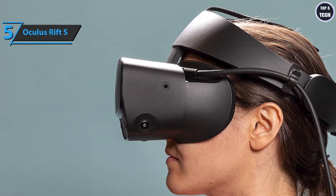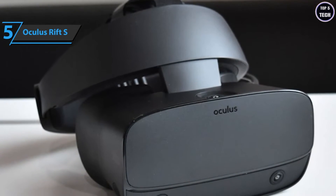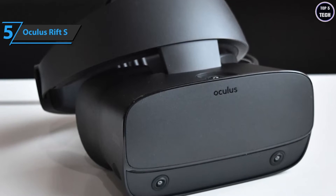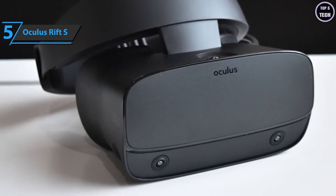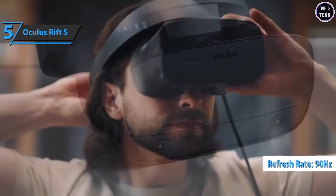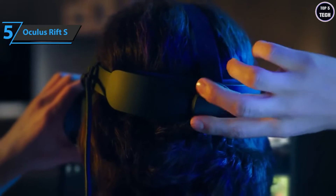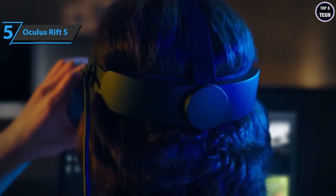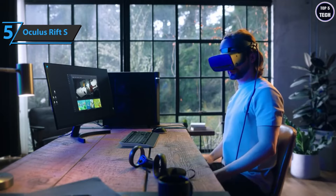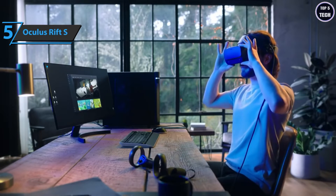The company offers a higher resolution with new displays that support 1280 by 1440 per eye, or 2560 by 1440 in total, compared to 1080 by 1200 pixels per eye in the original Rift. There is also a reduced refresh rate — the original Rift had a refresh rate of 90 Hz, while the updated Rift S supports 80 Hz. This is due to ASW, a system designed to improve gaming comfort by smoothing the frame rate and optimizing the experience.